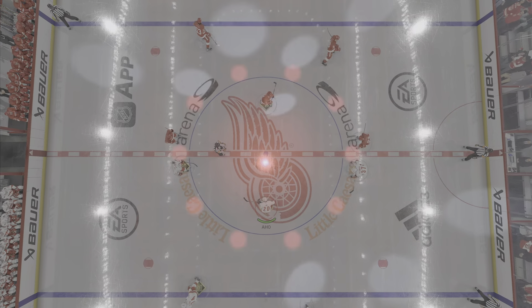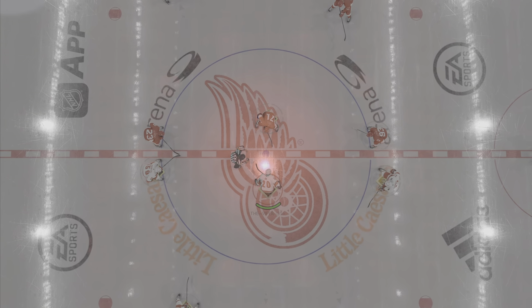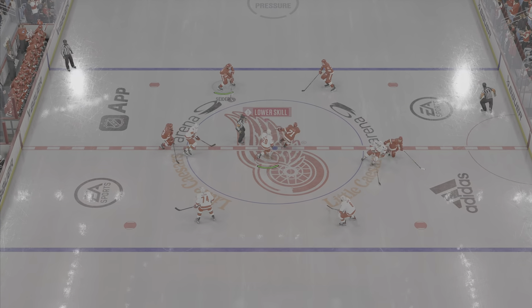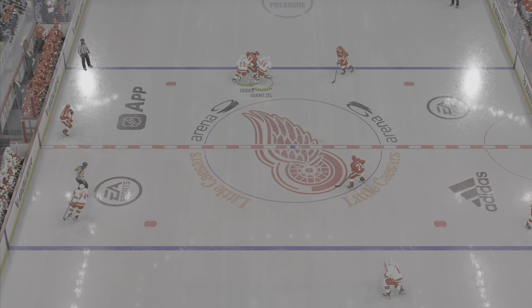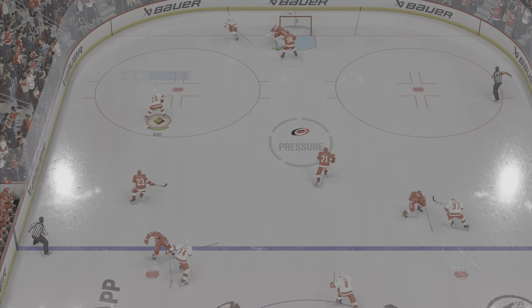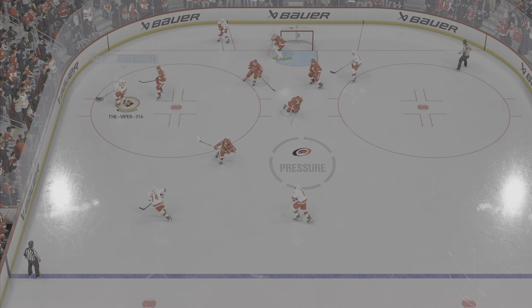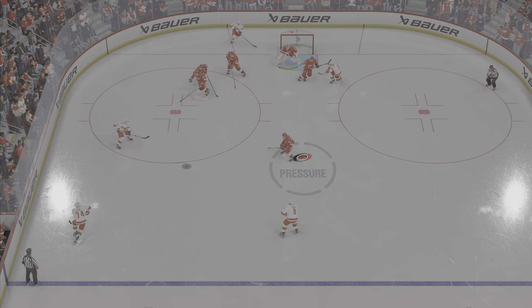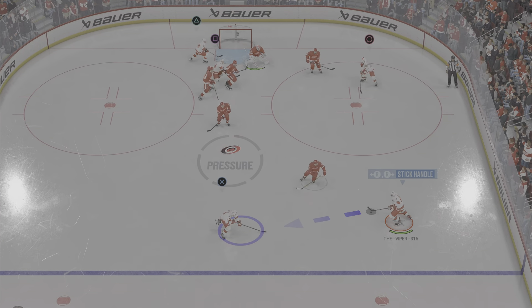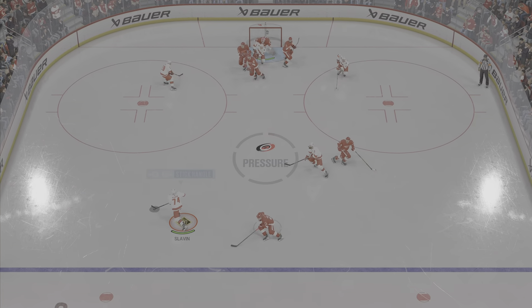Players are set, officials are set — third period action is underway. Cheryl, 40 minutes in the books now — how do you view this one? The Red Wings haven't managed the puck at all through two periods of play, James. It's the reason they're trailing in this game. Listen, they're on their heels. They've got to find a way to possess the puck and generate some offense.